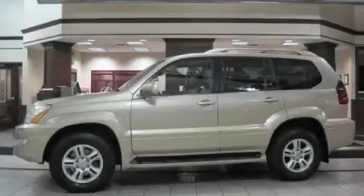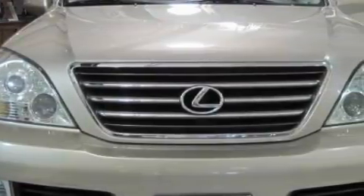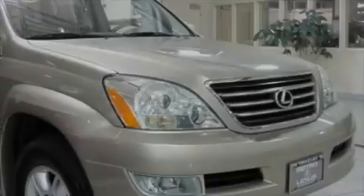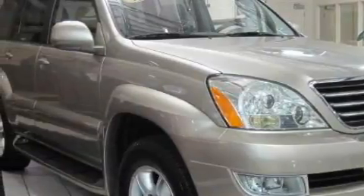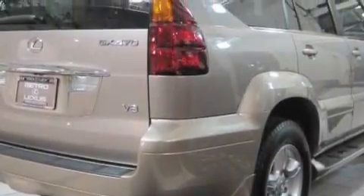This is a 2005 Lexus GX470, a luxurious package designed with the finest elements in mind. Among the many superb features on this Lexus there are heated front seats, a sunroof, a navigation system, a CD player, front multi-stage airbags, an anti-lock braking system, and this vehicle has just over 80,000 miles.